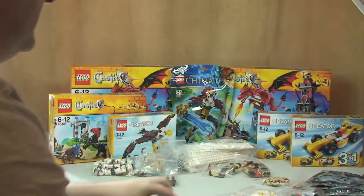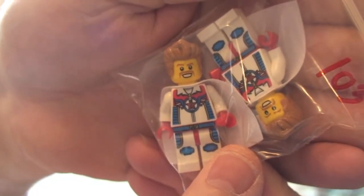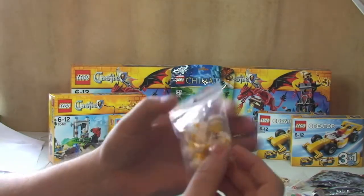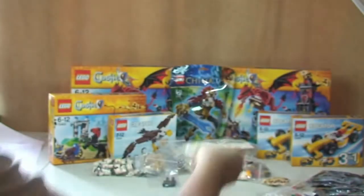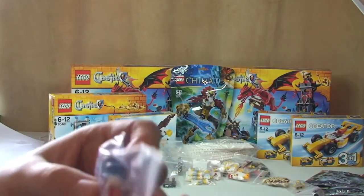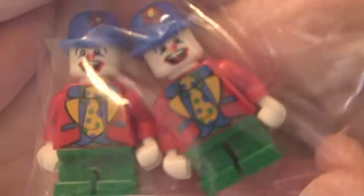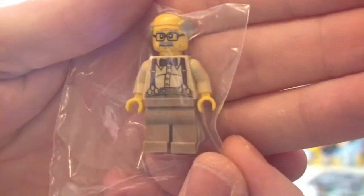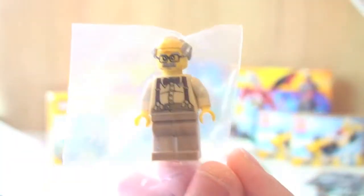I also bought a couple of others: two of the chicken suit guys — might be able to guess what they're for — three chefs, five of the painter and decorators, two of these really cool looking little clowns that I think look awesome, one grandpa — again interesting to see why you think I've got that one — and some more security battle droids.